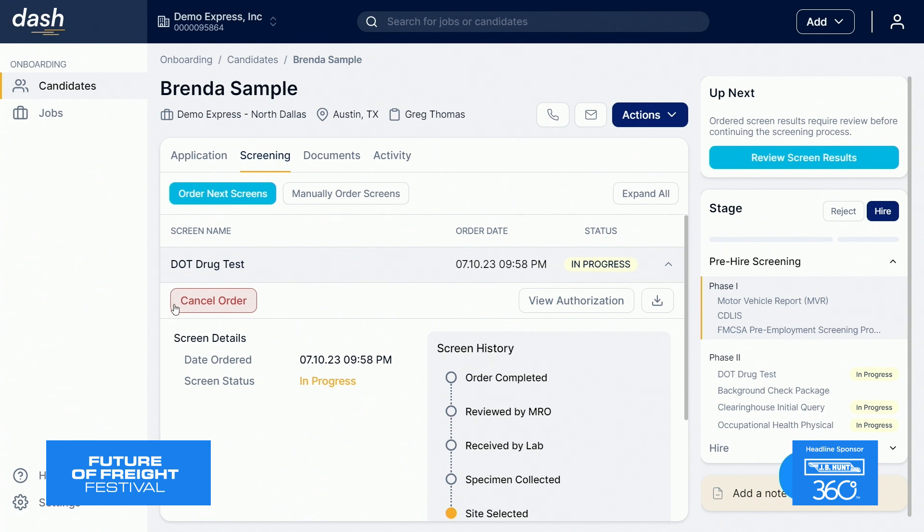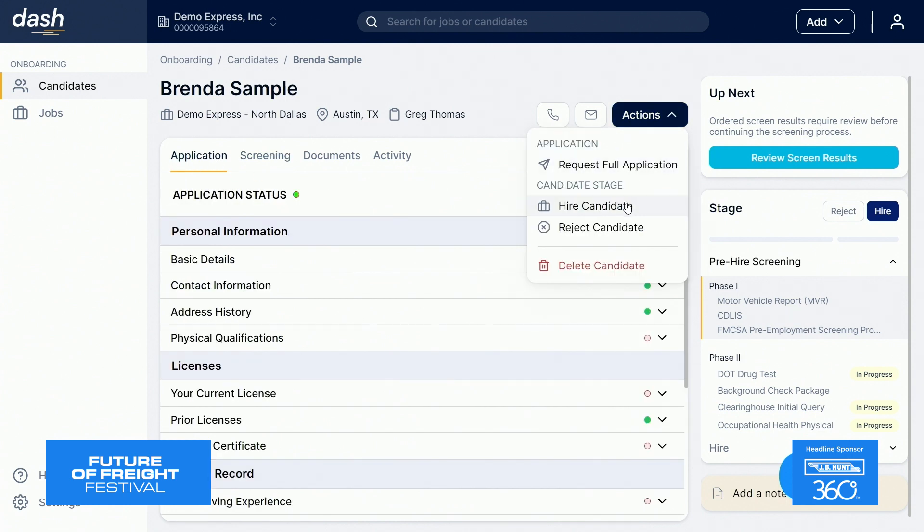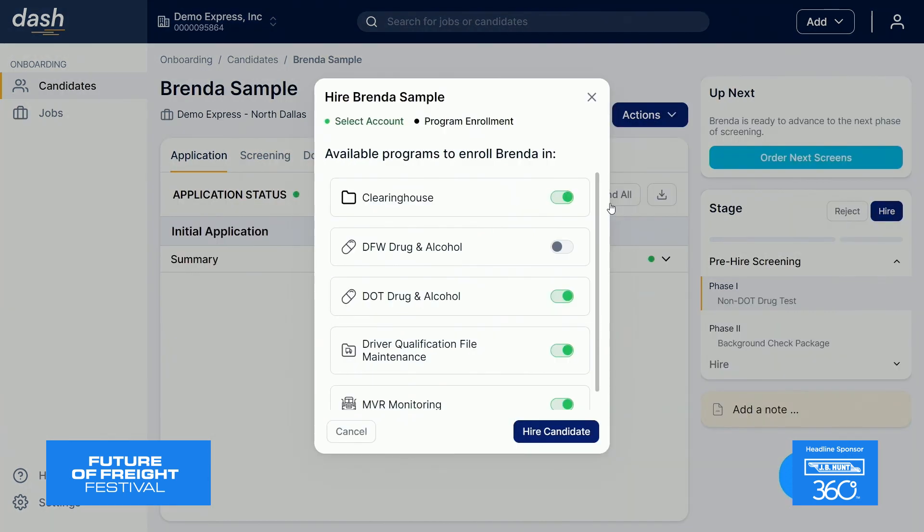A really cool feature of our employee onboarding module is our subway map here. It really keeps you in tune with some of those multi-step, time-sensitive screening processes like drug testing and pre-employment queries. Kicking off the screening process is as simple as clicking 'order next screens.' With some clients experiencing an 80% increase in hiring efficiency, it shouldn't be a surprise that what used to take weeks is now only taking days.